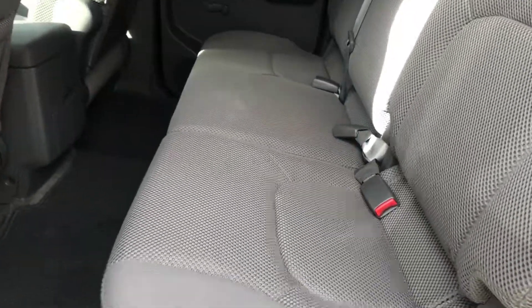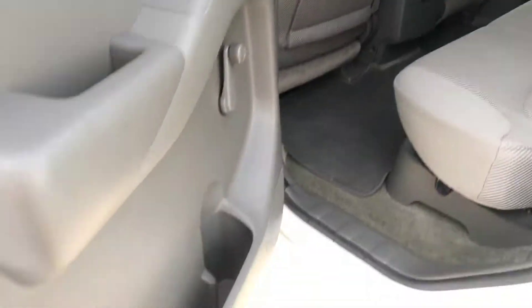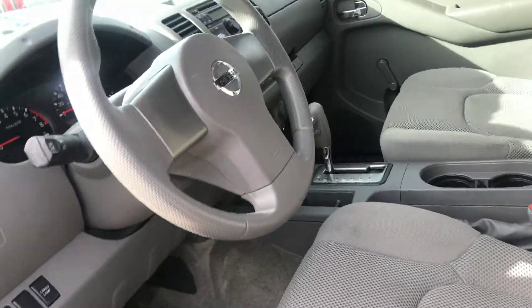Look at these seats — look like they haven't even been sat in. Rear cup holders, cup holders in the doors, automatic transmission, CD player.